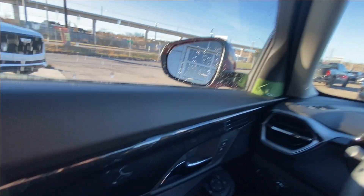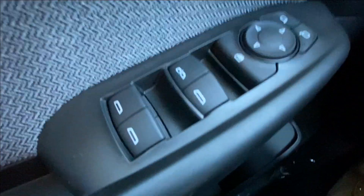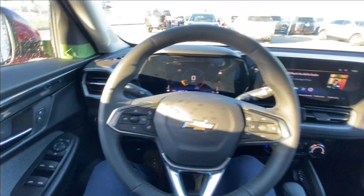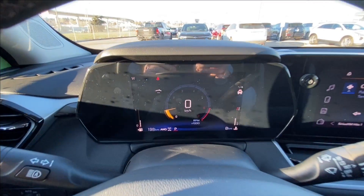Taking a look inside the Trailblazer, starting on your left-hand side we have the controls for your power locks, windows and mirrors, automatic headlights, leather-wrapped heated steering wheel, and a full digital gauge cluster.